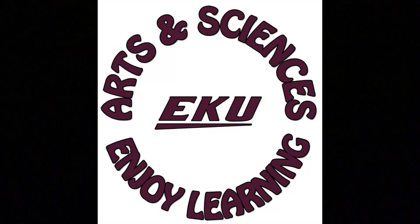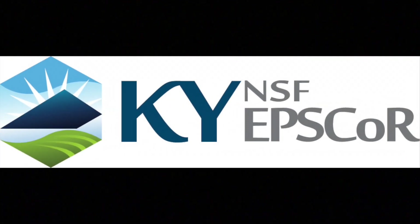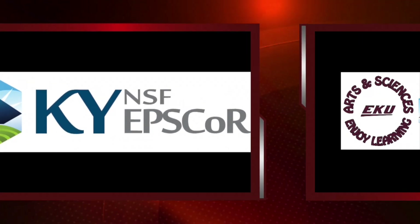This video is a production of the College of Arts and Sciences at Eastern Kentucky University and has been made possible through an EPSCoR grant from the National Science Foundation.